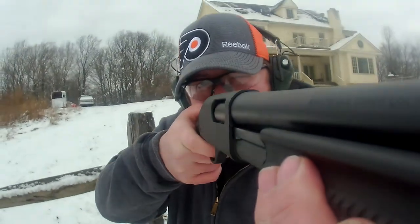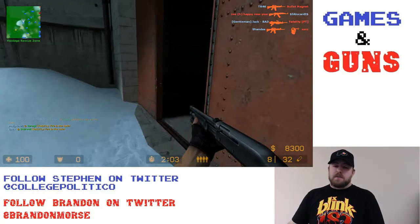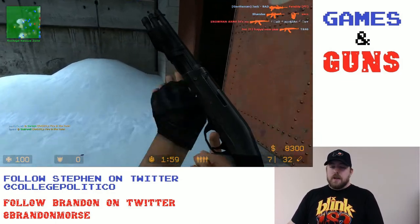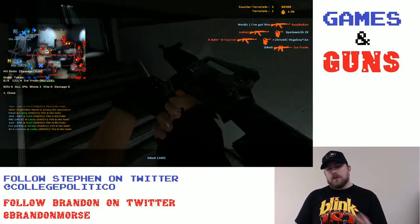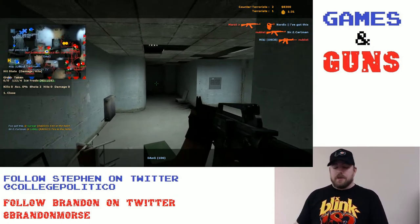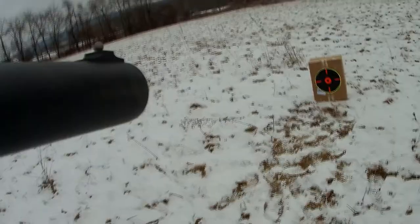The first is birdshot, which is extremely common — bird or target shot. That's probably what most people think of when they think of shotguns, because that's a bunch of little pellets and that gives you the widest spread and the best chance of hitting your target. So it's good for fast-moving things that are relatively small, like birds, sporting clays, or clay pigeons.